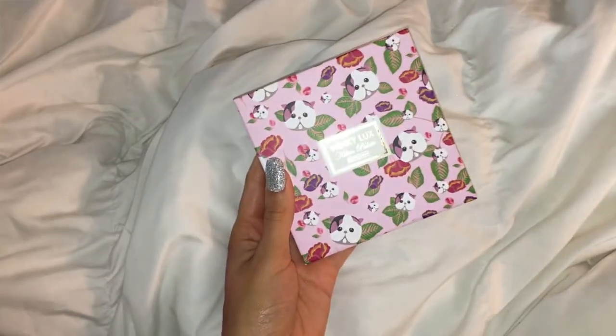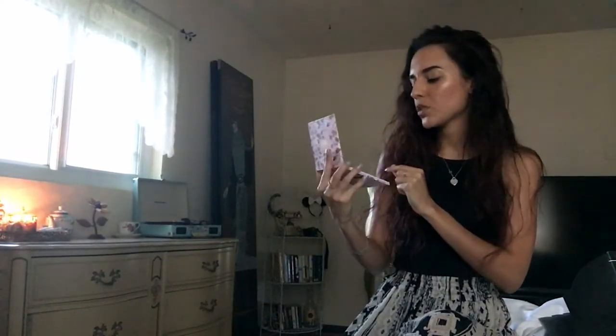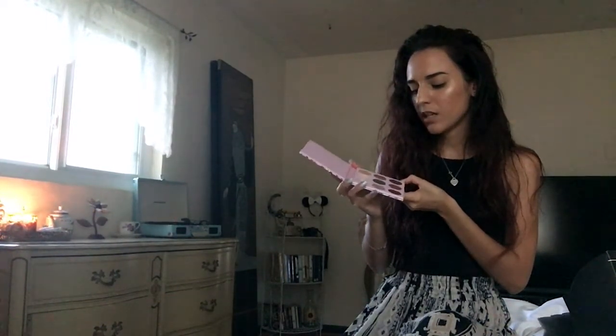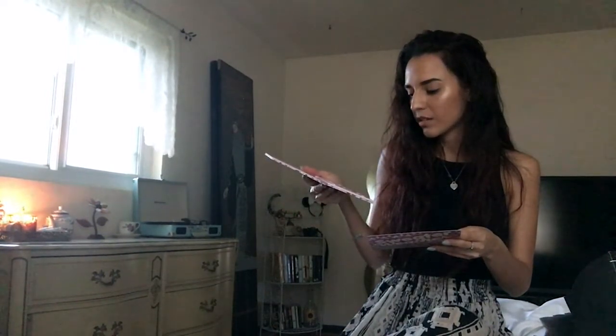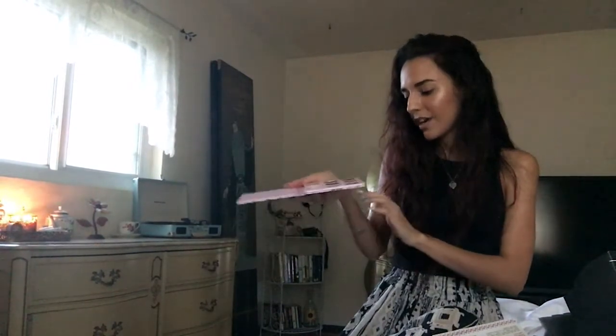Last but not least in BoxyCharm is the Winky Luxe Kitten Palette, also a BoxyCharm collaboration. It comes with nine different colors — three shimmers, two satins, and four mattes — and no mirror. It retails for $25. The ultra-soft shadows glide on like a dream and feature four finishes: holographic, matte, satin, and glitter. I went ahead and swatched a couple — they're really pretty. And one of the shades is holographic, which is so cool. I cannot wait to use this.